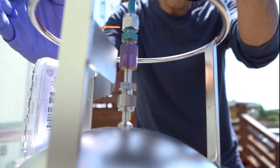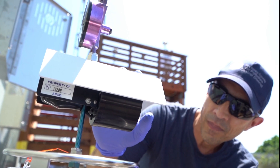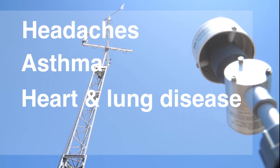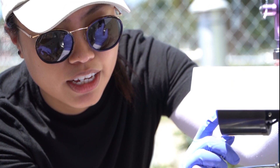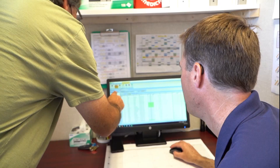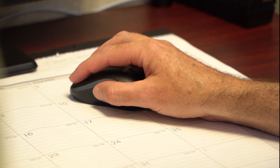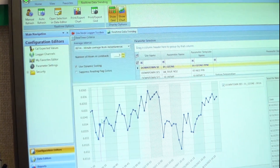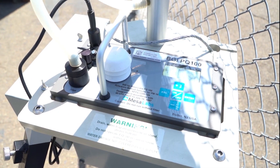Monitoring these pollutants is important because of the health effects that they can cause. These health effects can range from causing headaches, to worsening asthma condition, to heart and lung disease, and even cancer. The monitoring data that we collect from these pollutants can help inform us if we're reaching the health-based standards or not, and if not, what actions we need to take in our rules and other incentive programs to help reduce the amount of emissions and pollutants in the air for these neighborhoods.